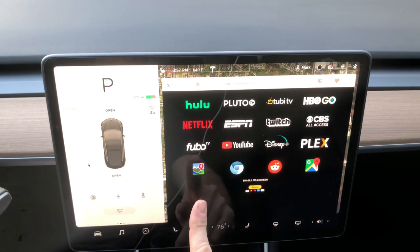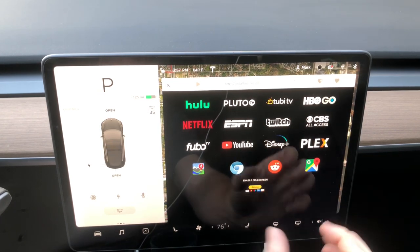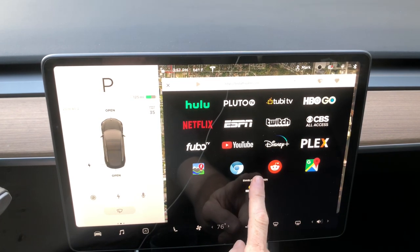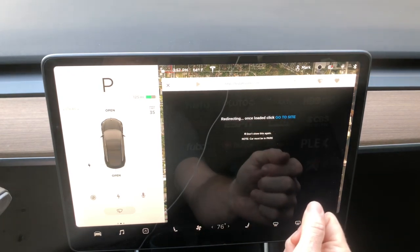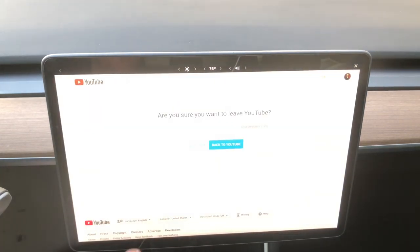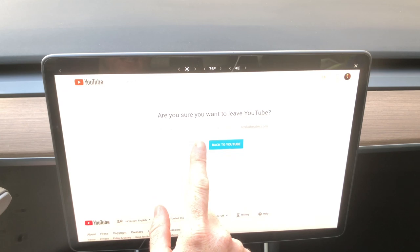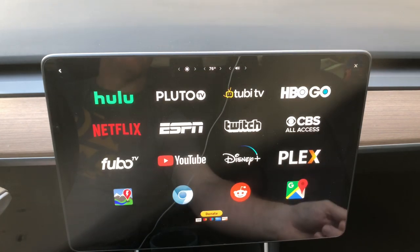Once you get this opened up on TestedTheatre.com, if you click into these individually it's going to open up in the smaller window. You want to come down and click Enable Full Screen, and you can also tap Don't Show Again. He notes here that the car must be in park. What this is going to do is take you to YouTube, open up YouTube's browser, and automatically force that in there.